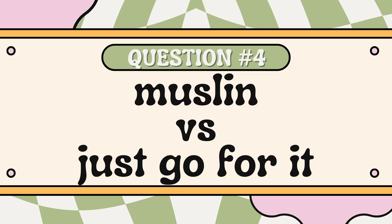Question number four is muslin or just go for it, and more often than not I fall into the just go for it camp. Mockups really irritate me — I do not like sewing things I'm not actually going to wear. So usually if I do sew a mockup, I'll sew it start to finish as a wearable mockup rather than a quick-and-dirty muslin. I just feel like the time and effort is better put into something I'm actually going to wear in the end.